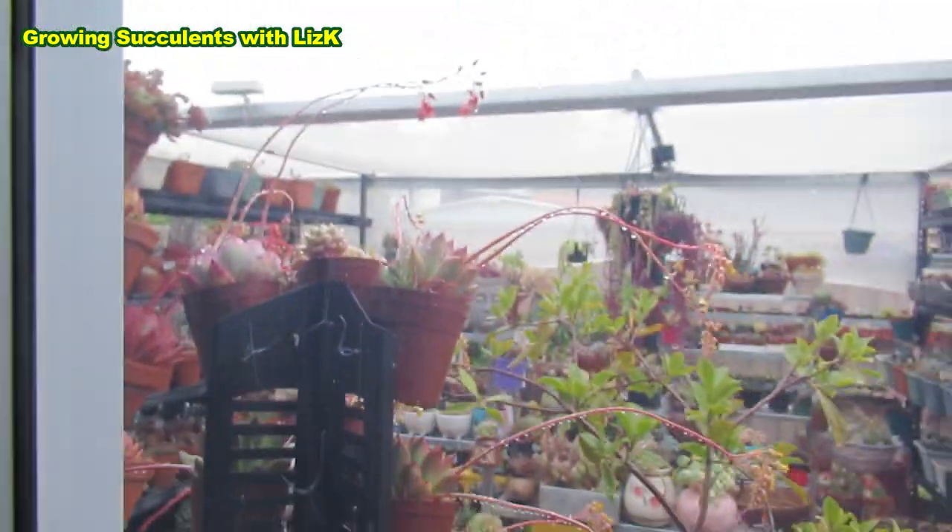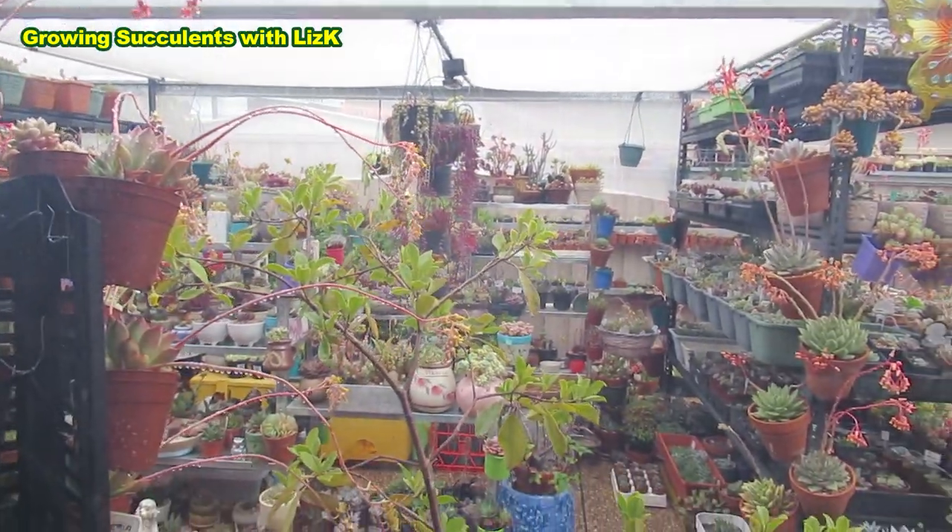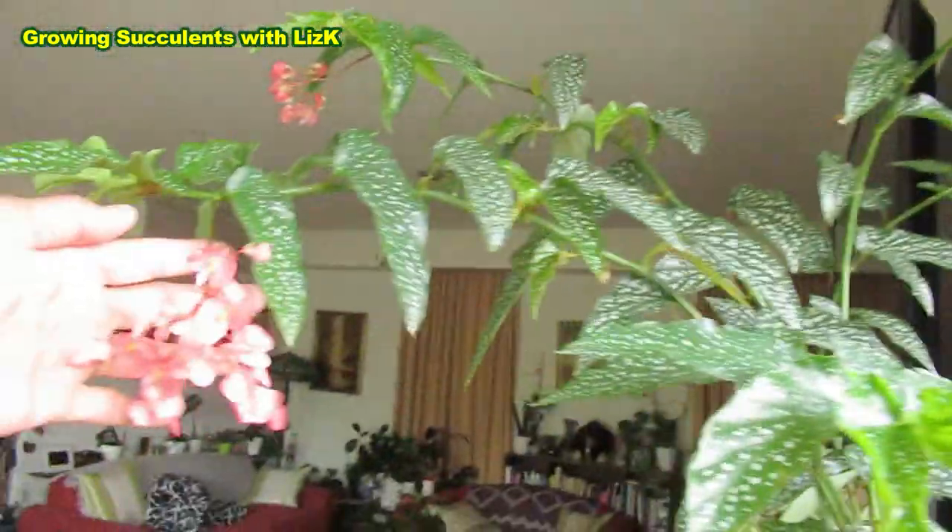Everything is flowering, even indoors. Look — my begonia!